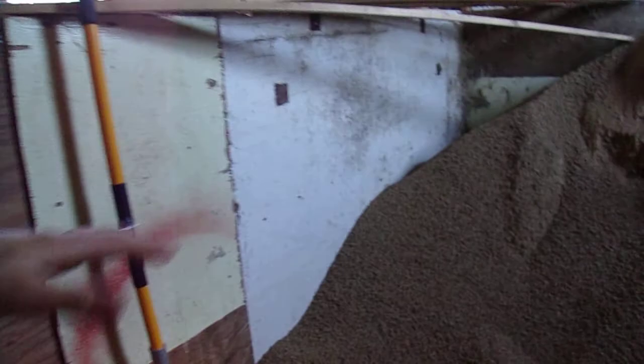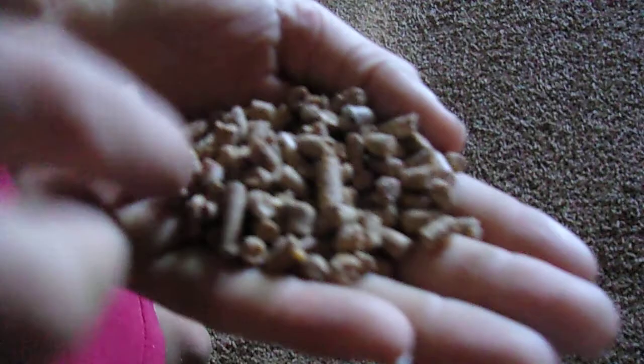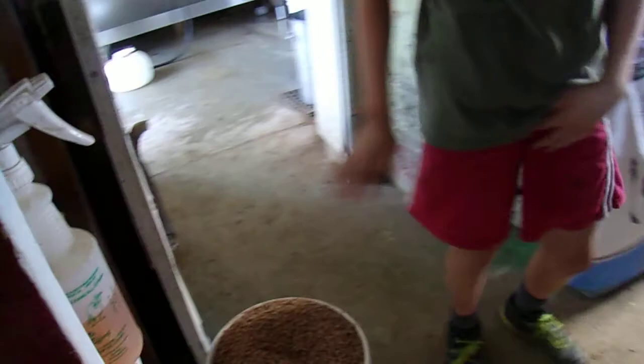This right here is our top dress room, where we keep all the top dress. It looks like this — this little pellet. And this is what we scoop the top dress into: these 5-gallon pails that we go and feed the top dress with.